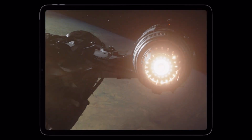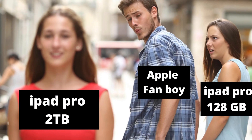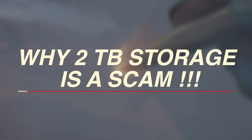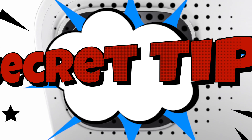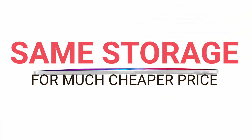You might be tempted to buy the new iPad Pro with 2TB storage and 16GB of RAM. But in this video, I will give you 3 reasons why the 2TB storage option is such a scam. And at the end of this video, I will share with you a secret tip on how to get the same 2TB storage at a much cheaper price. Let's dive in.